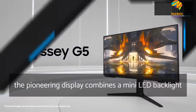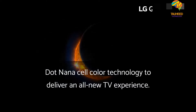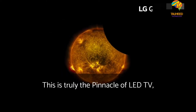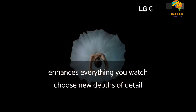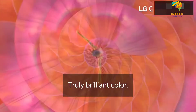The pioneering display combines a mini LED backlight with Quantum Dot NanoCell color technology to deliver an all-new TV experience. This is truly the pinnacle of LED TV. LG QNED Mini LED enhances everything you watch, shows new depths of detail with deeper blacks, and displays truly brilliant color.